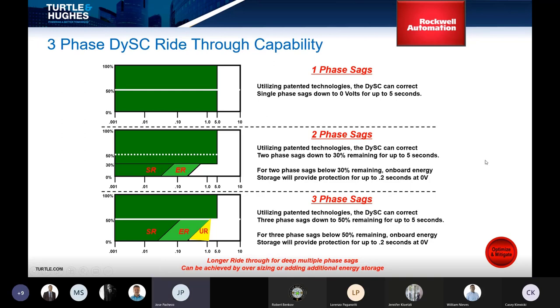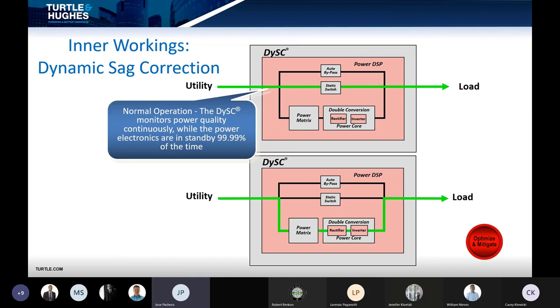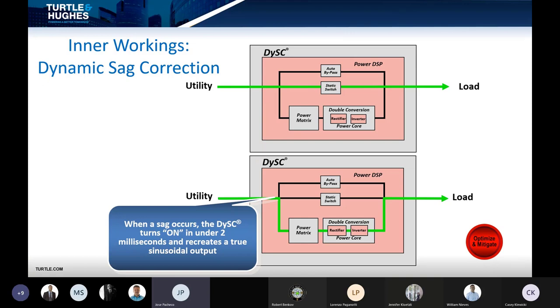There are different flavors of DiSC. For single-phase sags, it can ride through up to five seconds. As you add more phases, up to three phases, and if you want to mitigate longer power events, you need to consider either an extended range or ultra range option. During normal operation, DiSC monitors power quality continuously while the power electronics are on standby. When an event occurs, it corrects it in under two milliseconds. The average facility sees 20 to 30 events per year, mostly well under a second, with power electronics activated for approximately 30 seconds a year total — which is why the product is so efficient.